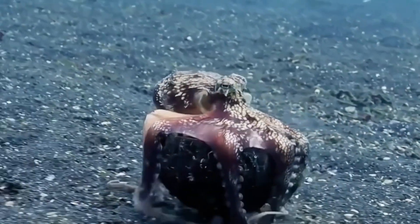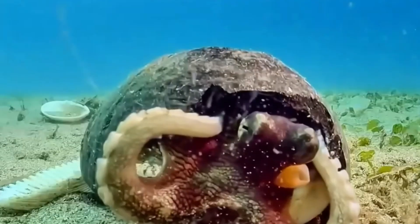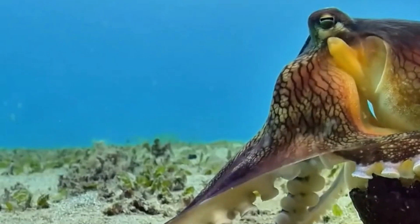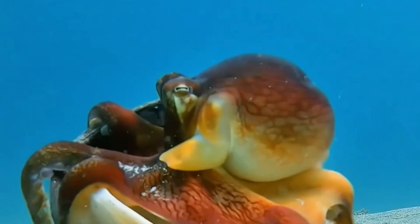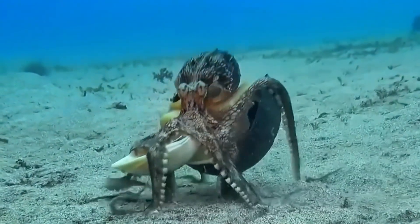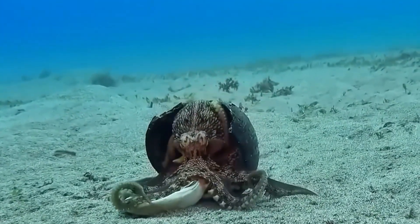So, to recap: two hearts for the gills, one for the body, and blue blood to keep them alive in the deep, dark ocean — just another reason octopuses are some of the most fascinating creatures on the planet. If you enjoyed this deep sea dive, hit that like button, subscribe for more amazing animal facts, and drop a comment letting us know which ocean creature you want us to cover next. See you in the next video.